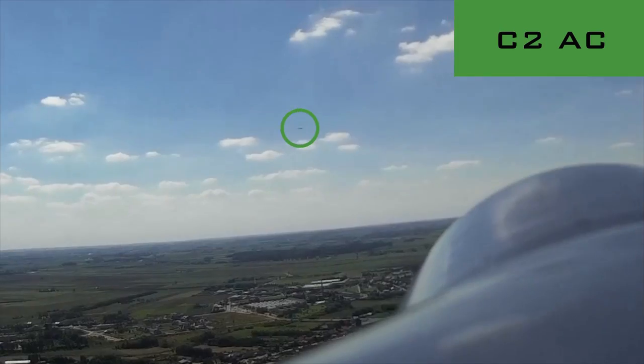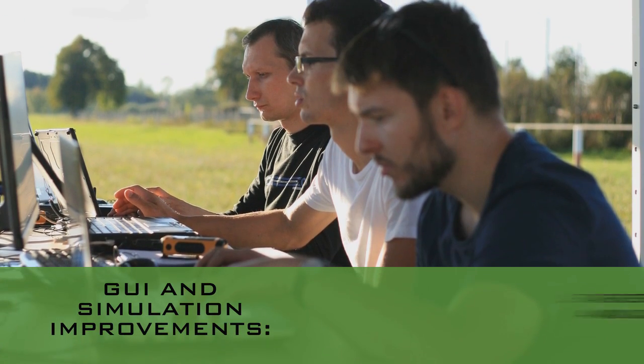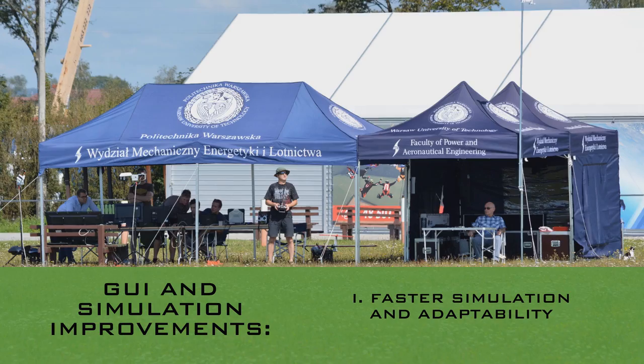The whole process of selecting the UAVs, modifying the mission, and retasking the aircraft is done from there. Compared to the previous version of the software, the user interface has been significantly improved. The new interface allows simulation of various cases in a shorter time.